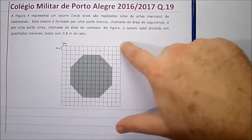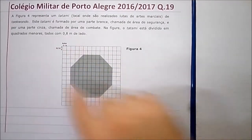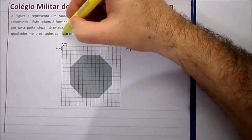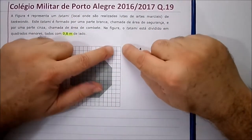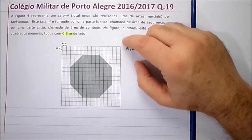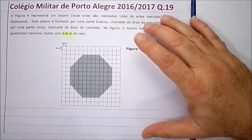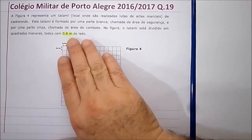Na figura, o tatame está dividido em quadrados menores, todos com 0,80 metros de lado. Presta atenção: normalmente, quase sempre, eles colocam um quadrado de um metro, ou falam que o quadradinho vale uma unidade de área. Mas este aqui está dando a medida 0,8 metros. Presta muita atenção nisso.